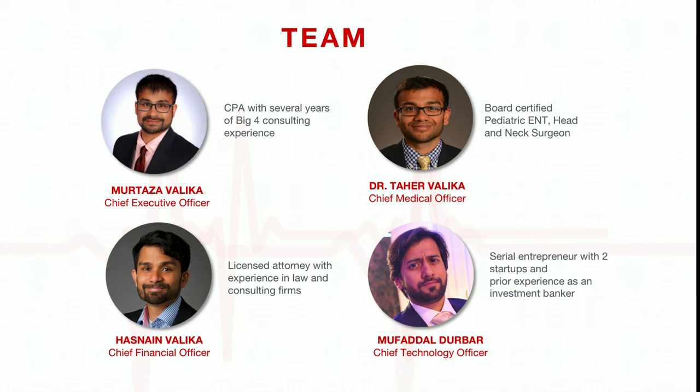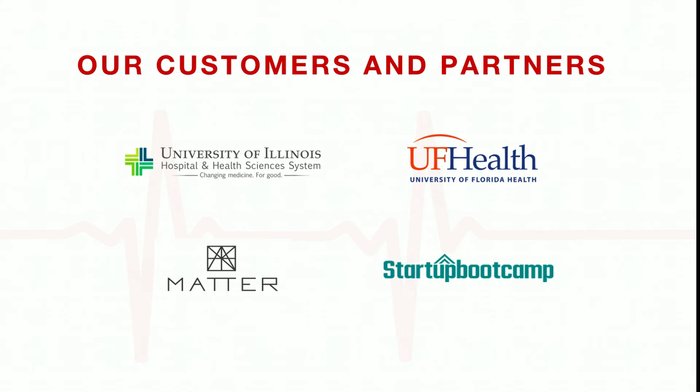We have a consultant and physician, an attorney, and a serial entrepreneur on our team, along with two ENT academic advisors and three full-time developers working on our product. We have two paying clients: University of Illinois Chicago and University of Florida Jacksonville.